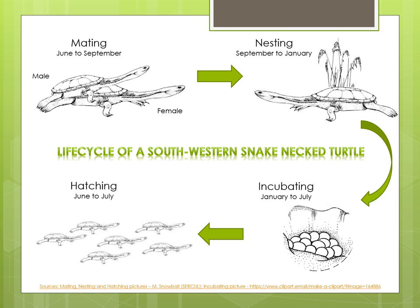When they are born, the turtles are only very small, with a shell as big as a 20 cent coin, so they have a very long way to travel. Only one or two might make it back to the wetland alive and grow big enough to start the life cycle again. In the wild, South Western Snake Neck Turtles can live for between 30 and 40 years.